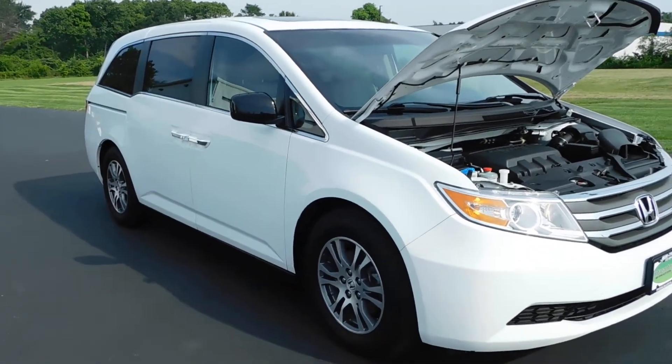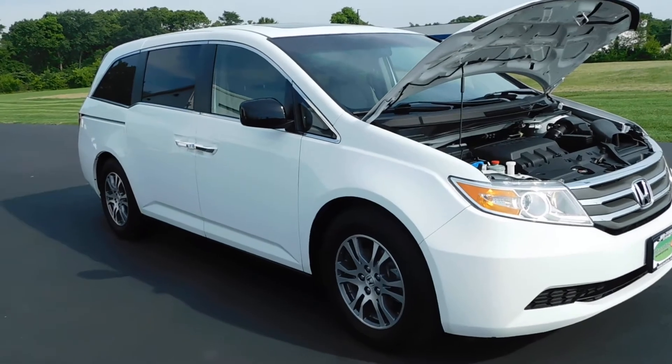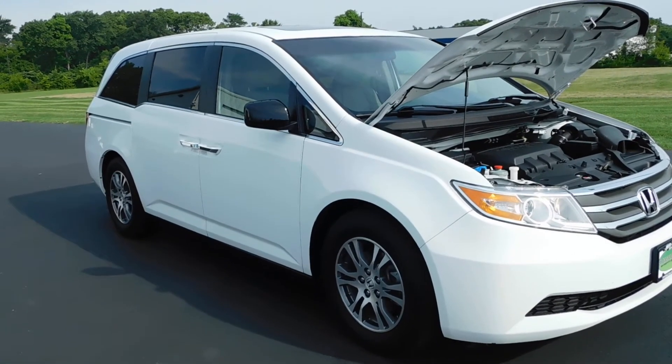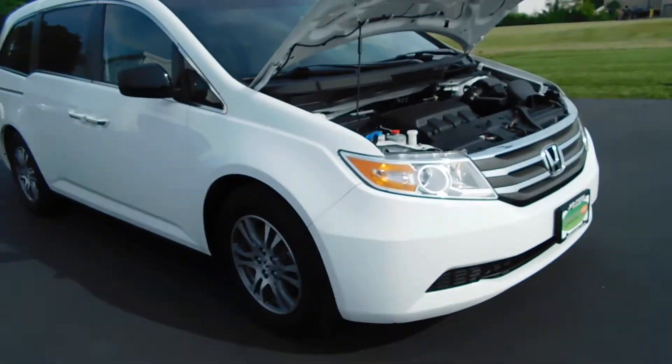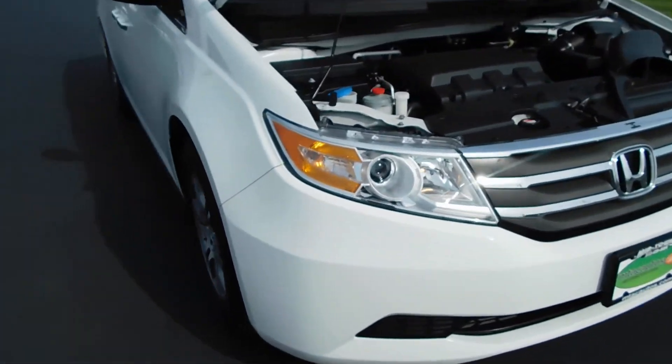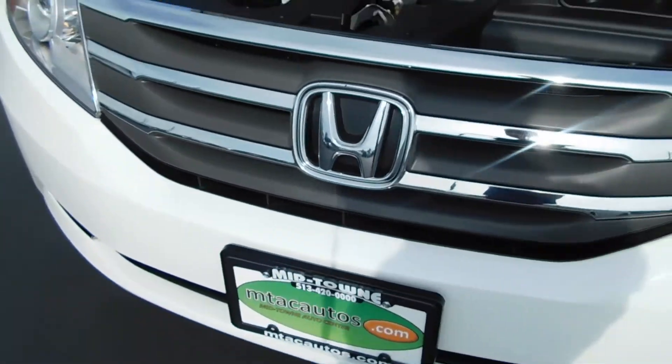Hello and welcome to Midtown Auto Center. My name is Derek, and today I'd like to thank you for taking a look at our 2012 Honda Odyssey EXL with only 26,000 original miles. This vehicle is a one-owner vehicle and it comes with a clean Carfax, no frame damage, no flood damage whatsoever.